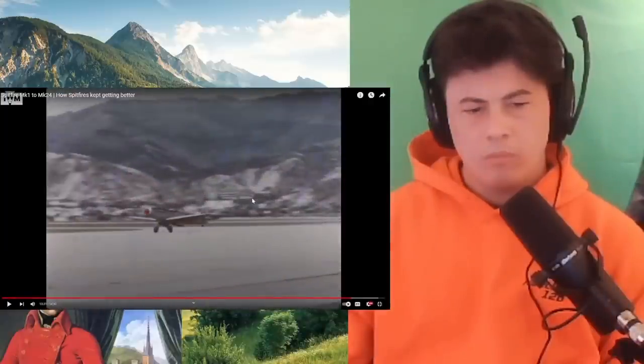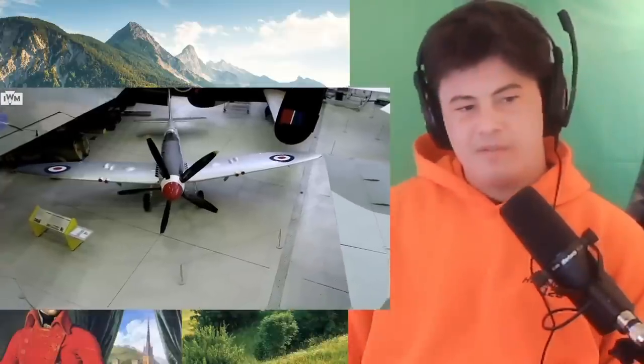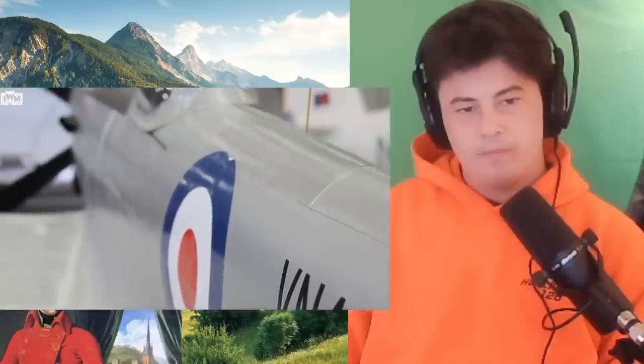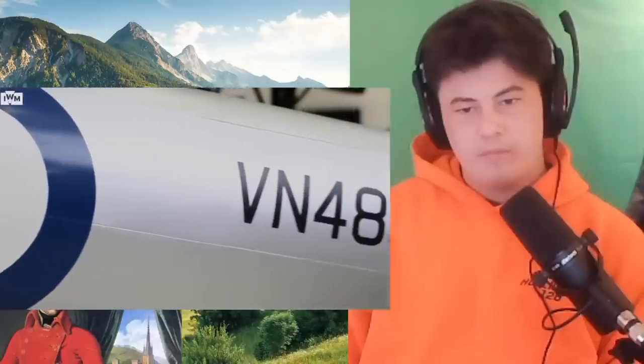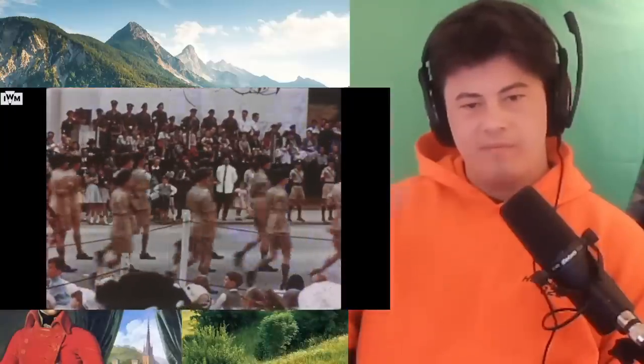The F-24, or Mark 24 — completely different aeroplane to the Mark 1 Spitfire. The Mark 1 Spitfire: beautiful. The Mark 24 at the end: quite beastly looking, but still iconically sleek. This aeroplane, VN485, started life in 1947 and was soon swiftly sent over to Hong Kong for the Hong Kong Auxiliary Air Force. VN485 took her last flight in 1955 for the Queen's birthday flyby parade.